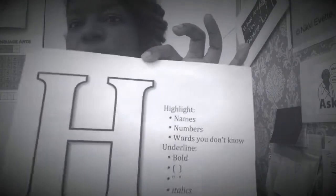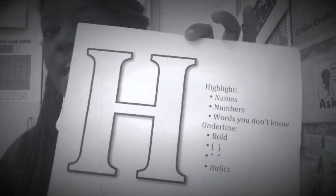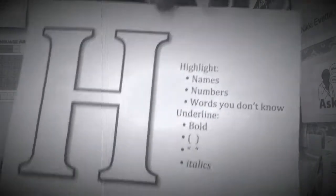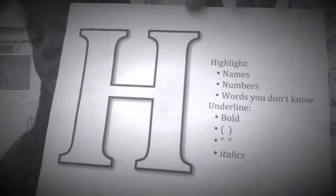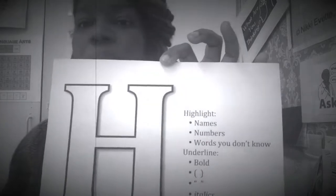I just have a printout here. These printouts are available in different colors on TeacherPayTeacher, where I have a store. You can use this as something you hang up in the classroom, on different desks, or as a placard.